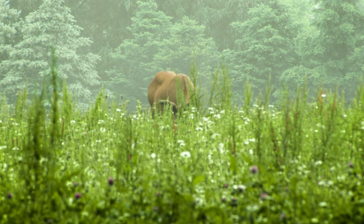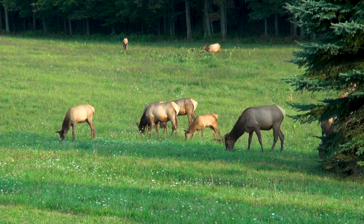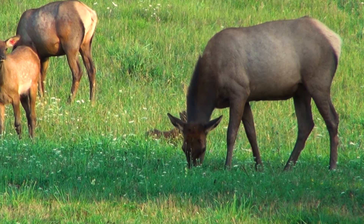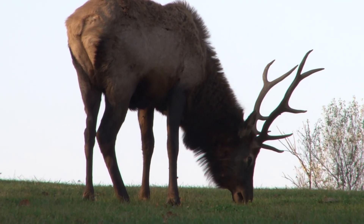Elk are grazers, whereas their cousins the whitetail deer are browsers. Elk prefer to eat green plants, and being large animals, they can eat up to 25 pounds of green plants per day. In the wintertime, they eat a lot of bark — they use their lower front incisors to strip the bark off of trees. Some of their favorite barks to eat are aspen, willow, and maple.